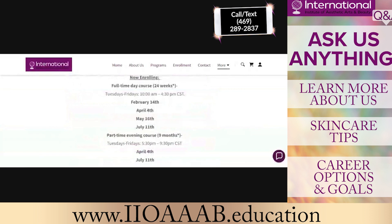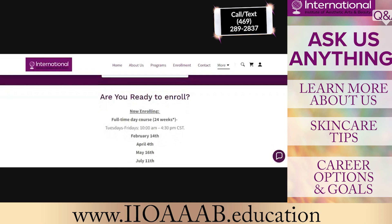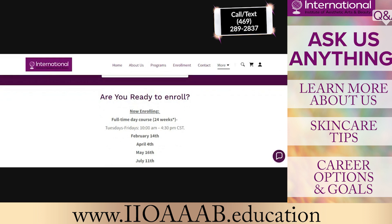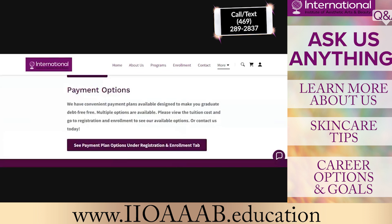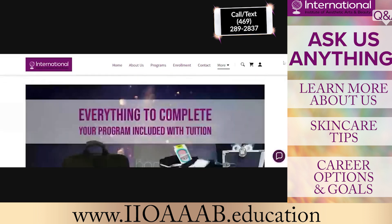That's our aesthetics program. Our next start for aesthetics is going to be April 4th for the day session and March 28th for the evening. After that, we will have some other programs starting in our summer semester where we'll be able to enroll additional individuals.